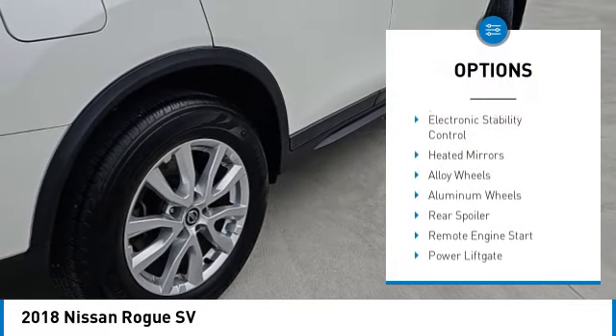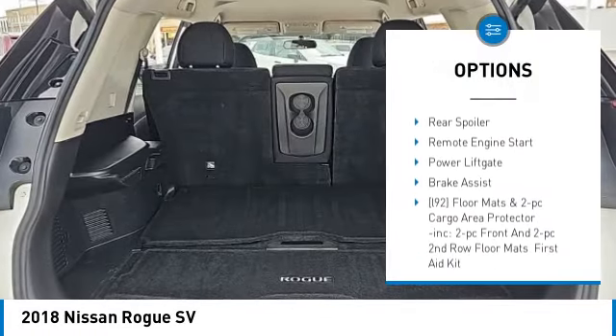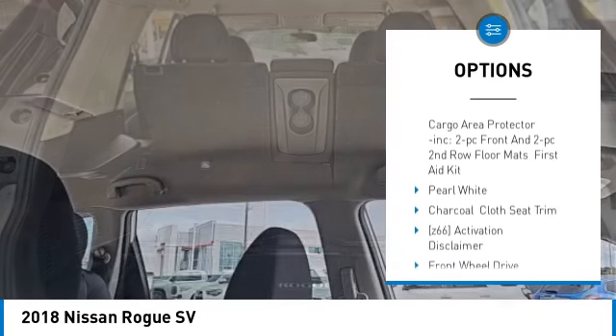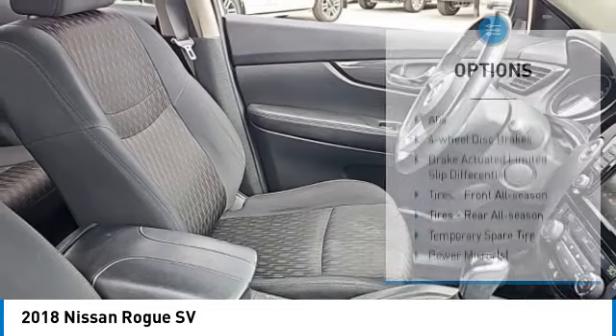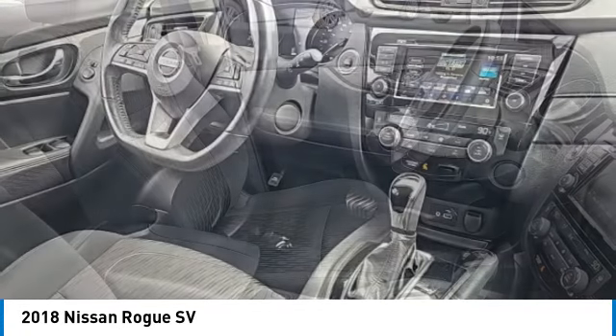Tire pressure monitor, blind spot monitor, electronic stability control, heated mirrors, alloy wheels, aluminum wheels, rear spoiler, remote engine start, power lift gate, brake assist.